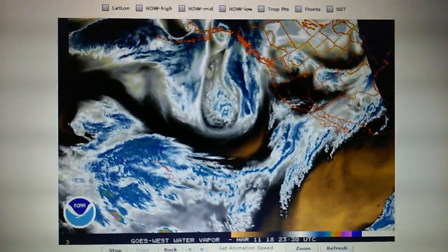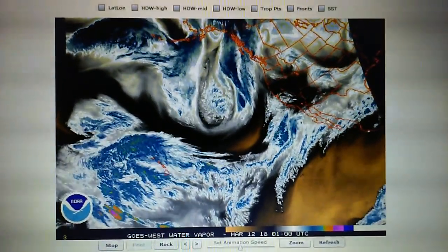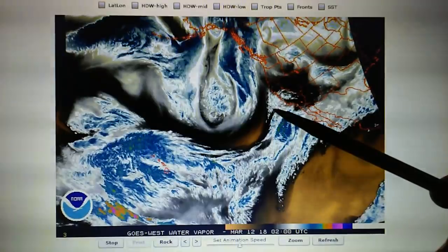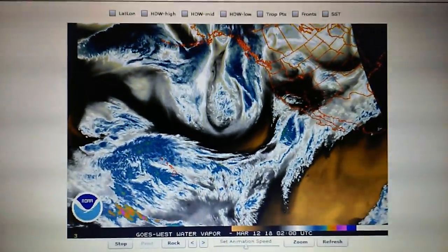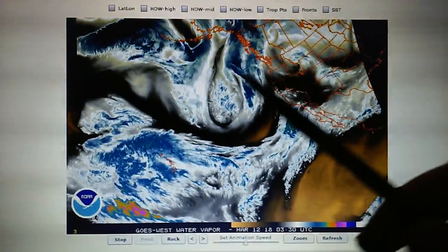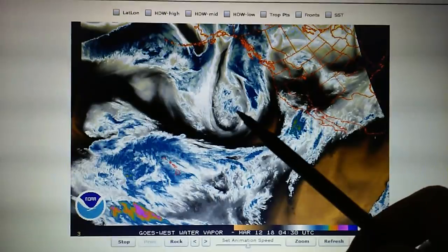Today is March 11th, 2018, and we're looking at the Northeast Pacific Water Vapor Loop. We can see we still have partial jet stream flow into Southern California right here. Zero rain right now in the foothills of Los Angeles. We have a low pressure system right here, and we have jet stream flow around that low as well.